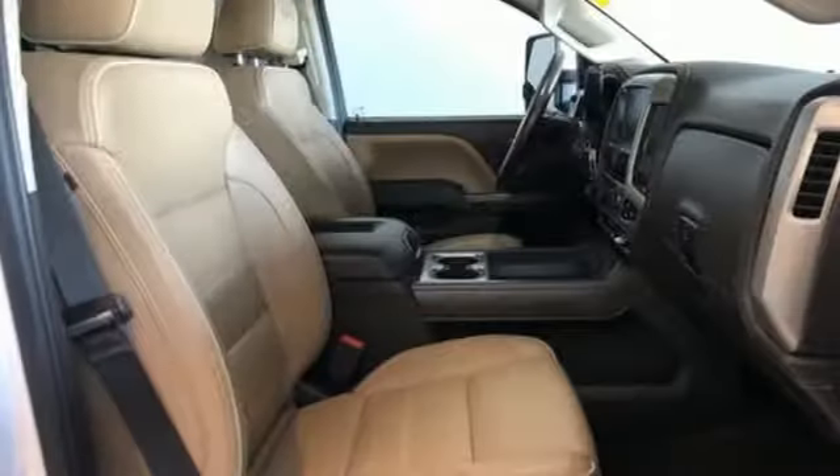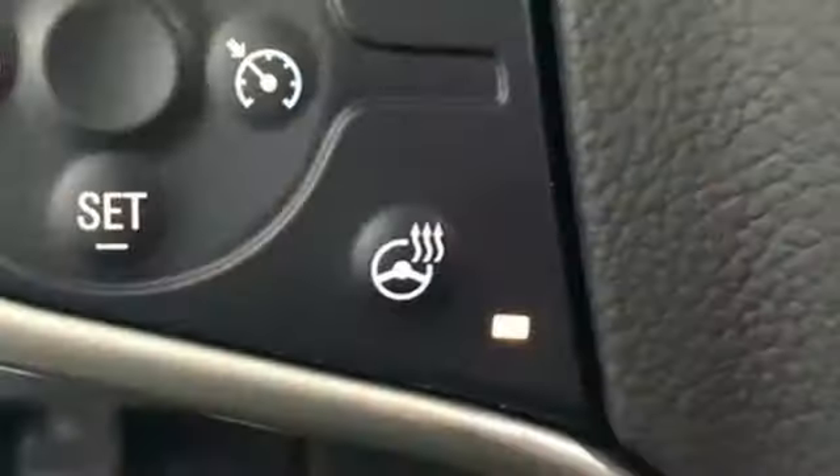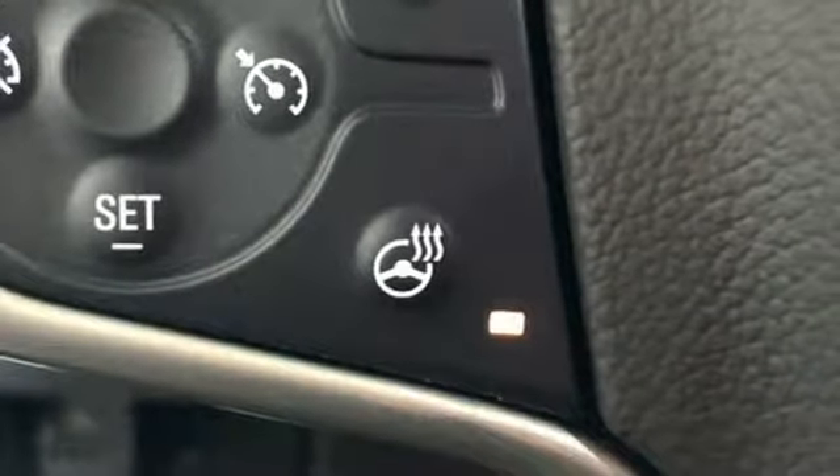Automatic transmission, electronic shift on the fly, Vortec engine, trailer brake controller, Bluetooth wireless audio streaming, power heated mirrors, dual zone climate control.